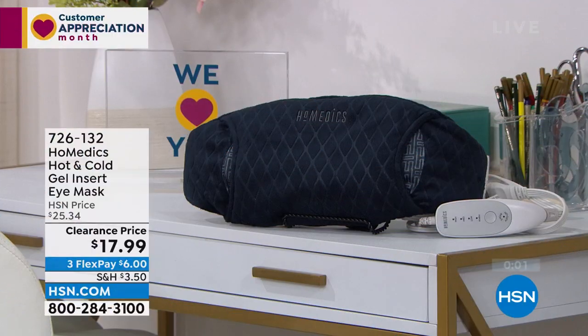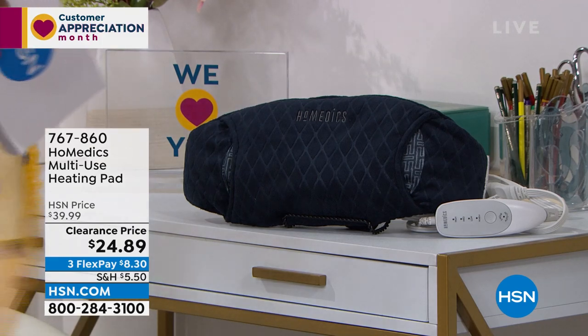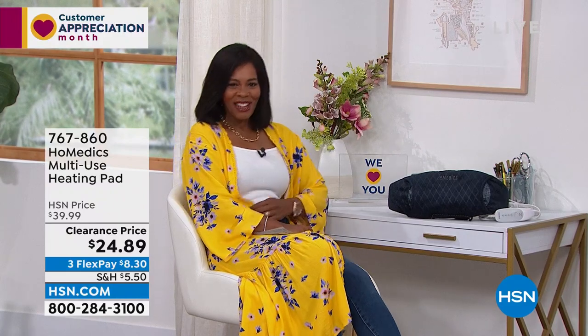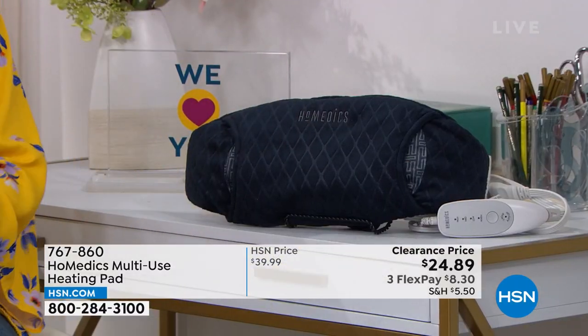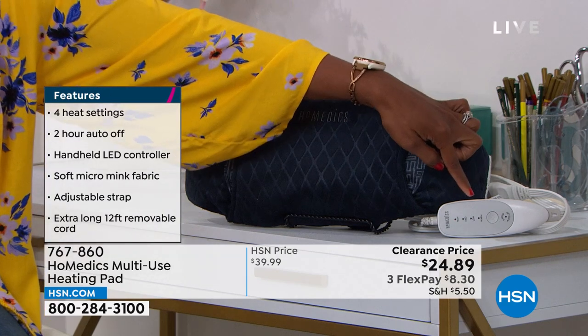Home Medics also brought along their multi-use heating pad. This one is obviously larger than the eye mask, and you can use it when your tummy needs soothing, on your stomach, or along your back — it's large enough and wide enough to cover that whole area. Also from Home Medics, with a five-year warranty and an easy-to-use controller.